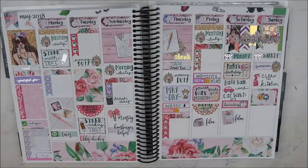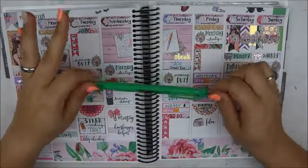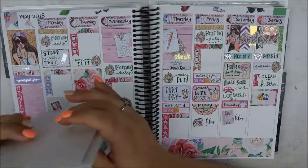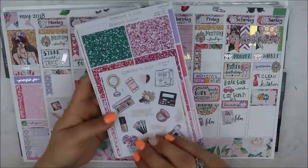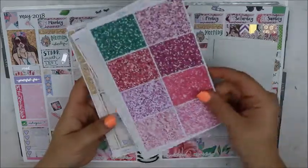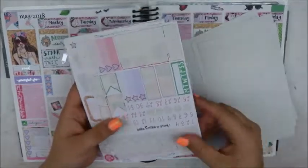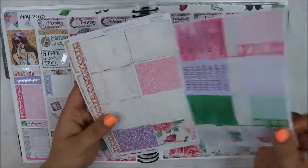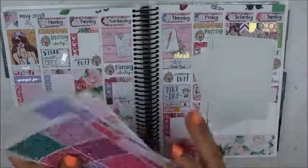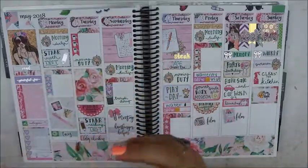Okay guys, this is how this week ended up turning out. I used a Paper Mate Ink Joy gel in 0.7 in green to write everything in. Let's flip through what I have left in the kit — this is a huge kit so I still have a ton left. I didn't even touch the glitter headers or those boxes. Most of the leftovers will get used in my mini, though I might not use all of it because this is a lot.